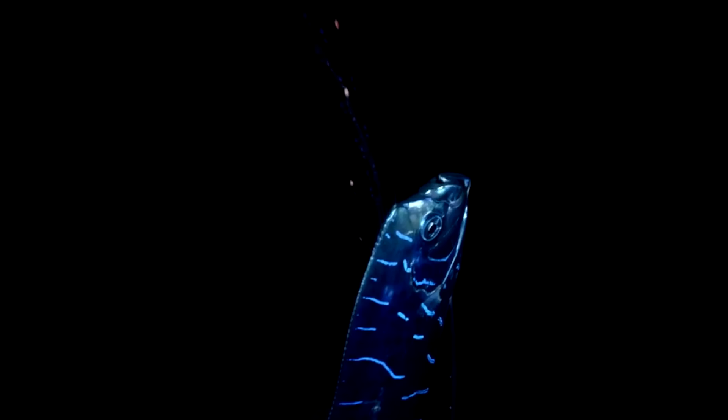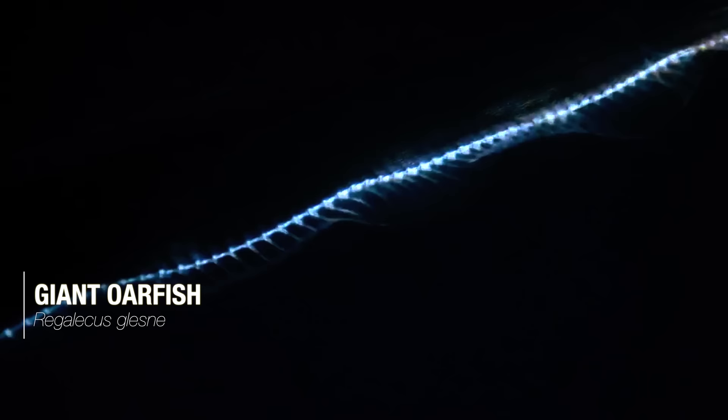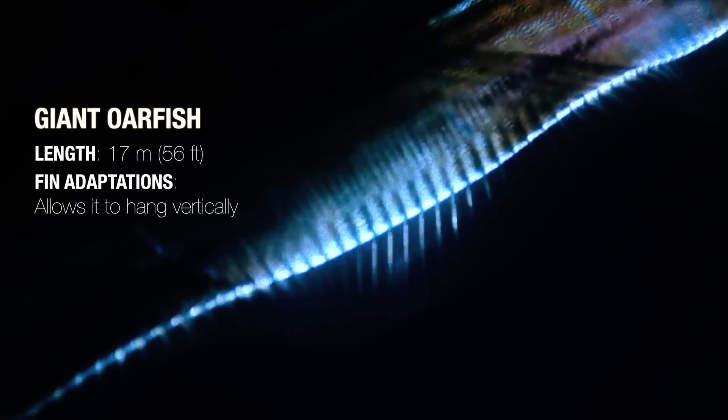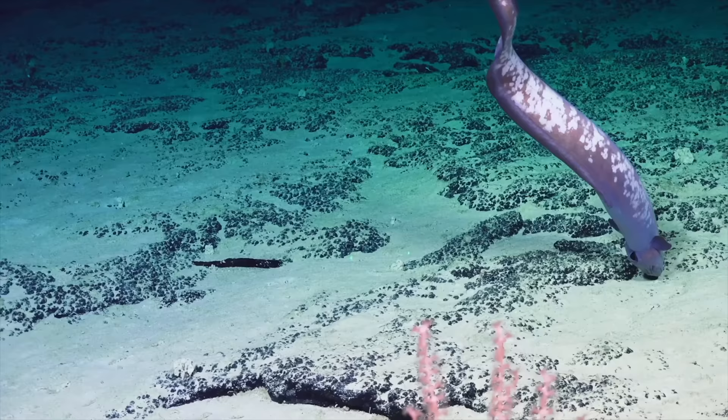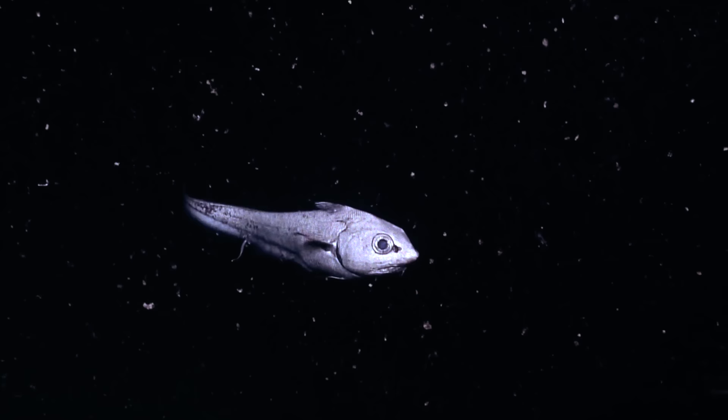The largest ray-finned fish, the giant oarfish, has a long dorsal fin that runs along its entire length. It uses this to maintain a vertical position as it hangs ghost-like in the open ocean. These examples demonstrate the importance of the bony rays and gaseous bladders of ray-finned fish in allowing them to diversify in so many ways to survive in all parts of the oceans.